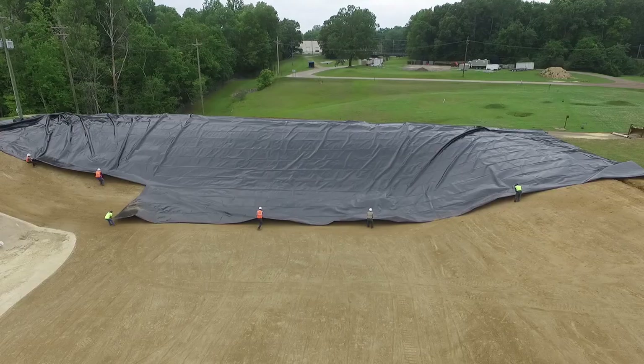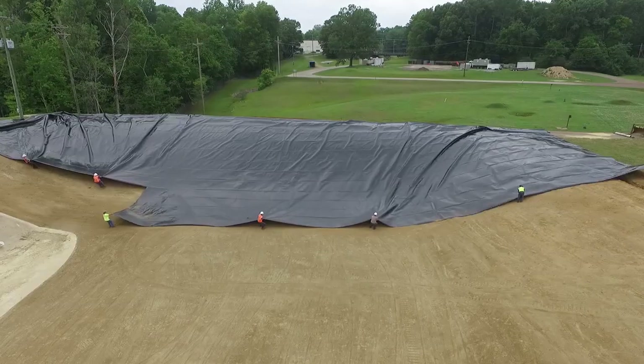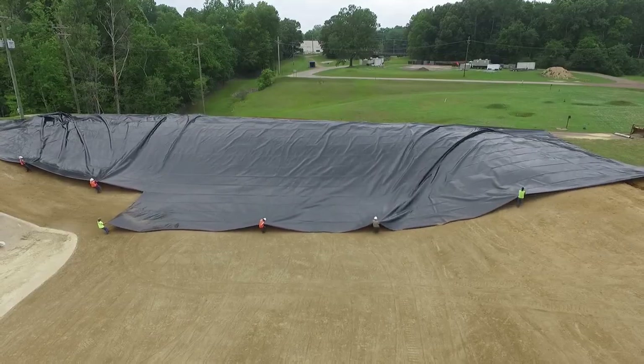Fabricated geomembranes give you larger panels — 15,000 to 30,000 square feet or above, depending on the thickness. They minimize your field seams 10 to 1 most times versus a 23-foot-wide sheet of HDPE or something like that.